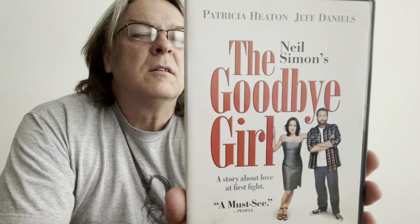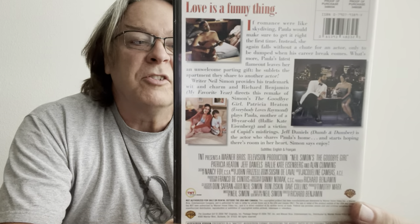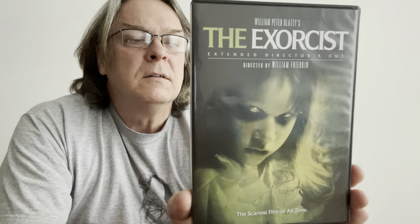Patricia Heaton, Jeff Daniels, and Neil Simon's The Goodbye Girl. They've remade this film a couple of times. I like Jeff Daniels and I like Patricia Heaton from Everybody Loves Raymond. The Exorcist Extended Director's Cut. And Passengers — I believe I have this on Blu-ray so I think this is when I've got a combo out.